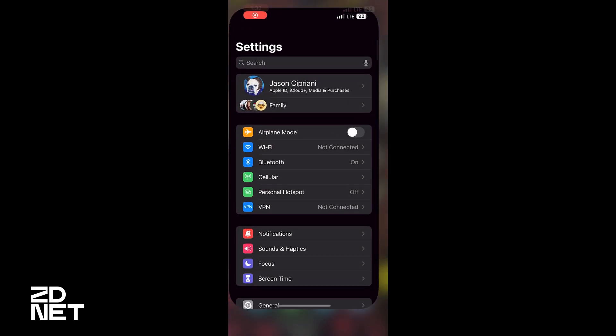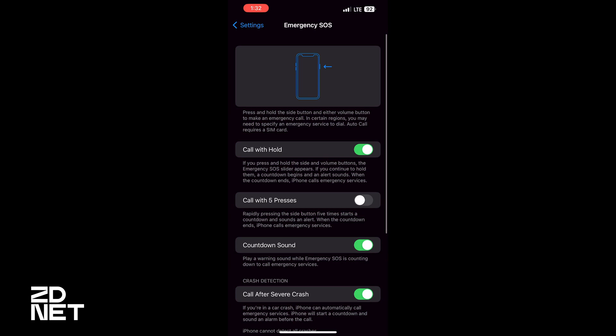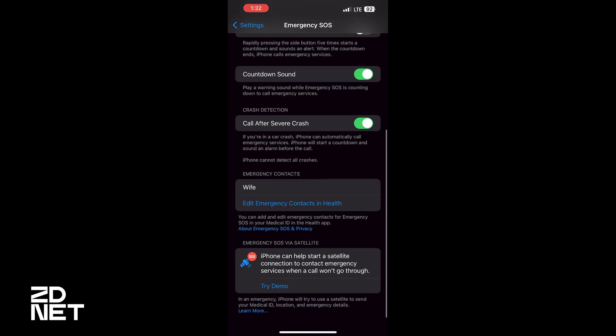I moved outside because the demo would not work inside the building. The demo mode itself tells you to have a clear line of view of the sky, make sure you're not in any buildings, and notes that trees can interfere with it. To go into demo mode, open the Settings app, scroll down to Emergency SOS, and scroll to the bottom where you'll see the new Emergency SOS via Satellite option. Tap on 'Try Demo' and you'll be walked through basically what I described earlier.